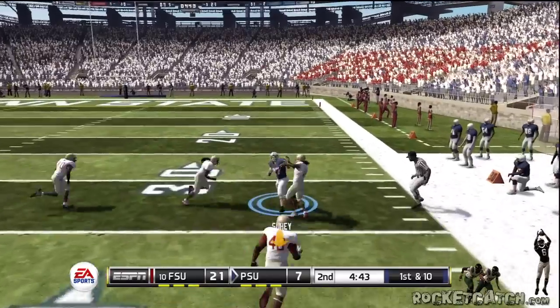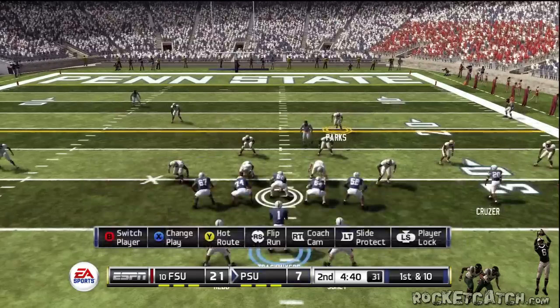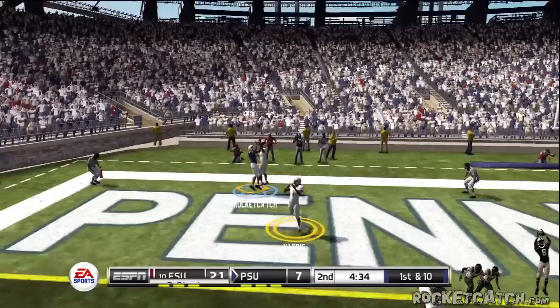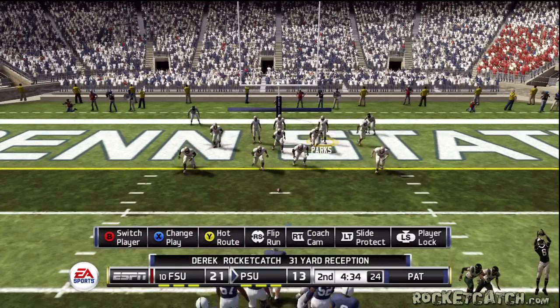At the point and he's tackled at the 31-yard line. Drops back on first down and he scores. Touchdown. Touchdown — they'll go for two in this situation.